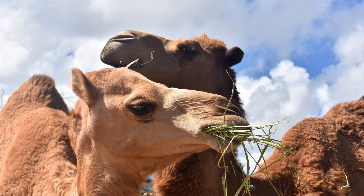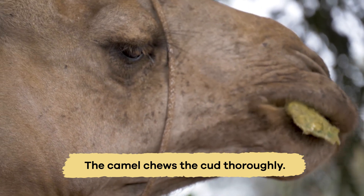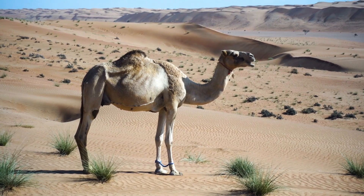When a camel eats, the food first goes into the rumen, where it is partially digested and then regurgitated as cud. The camel chews the cud thoroughly before swallowing it again, allowing for better digestion. By doing this, camels get the most energy possible from their food.